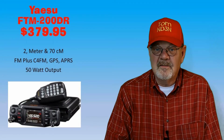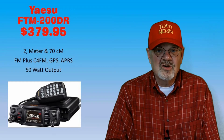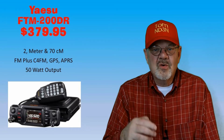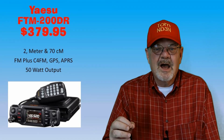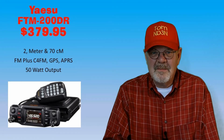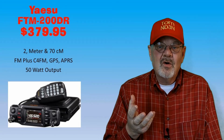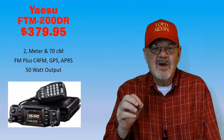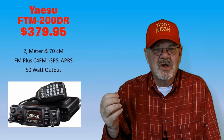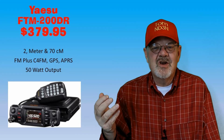The FTM-200DR is a 50-watt VHF and UHF dual-band FM mobile transceiver. It also offers the Yaesu System Fusion C4FM digital voice mode with automatic mode select that will switch your rig between FM and System Fusion depending on what is received. It has a built-in GPS receiver and APRS, along with 1,104 memory channels that can be programmed with 16-character alphanumeric tags for repeater call signs and location info. It's available for $379.95 at Ham Radio Outlet, DX Engineering, and Gigaparts.